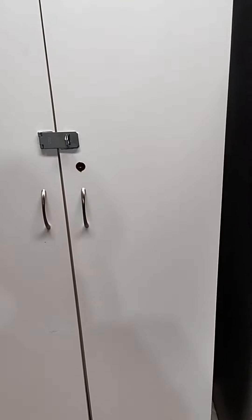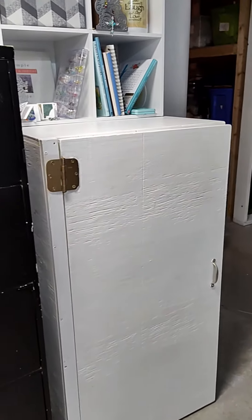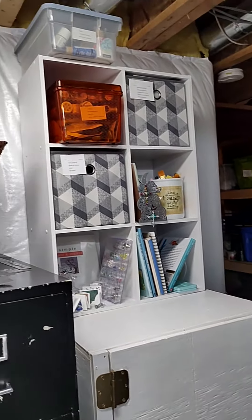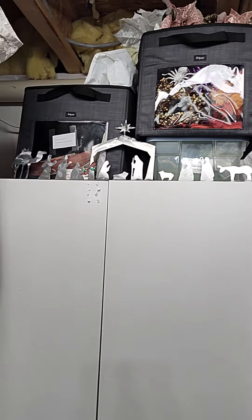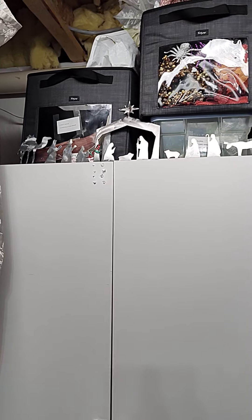Without having to get rid of the stuff in all these containers, I was able to condense all my crafts up through here. All in all, it's pretty good.